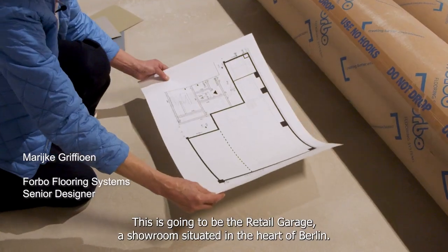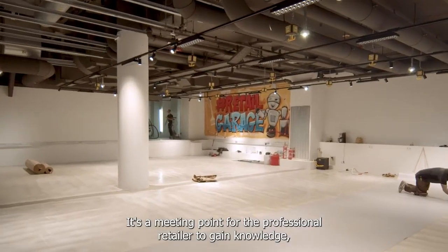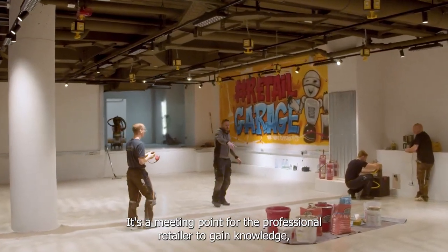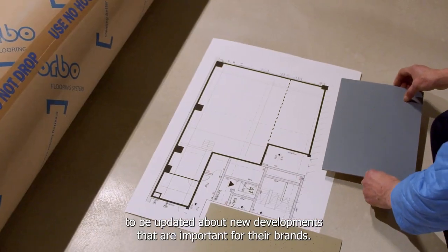This is going to be the Retail Garage, a showroom situated in the heart of Berlin. It's a meeting point for the professional retailer to gain knowledge, to be updated about new developments that are important for their brands.